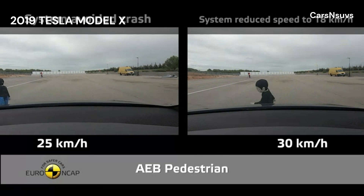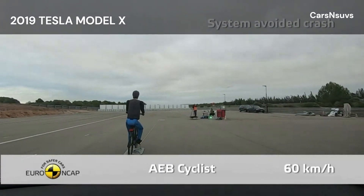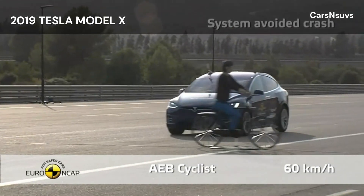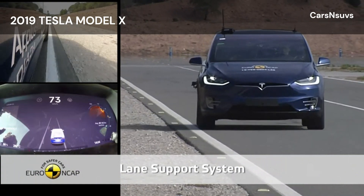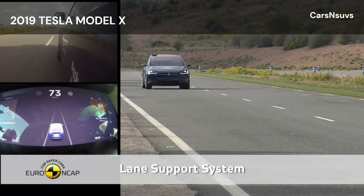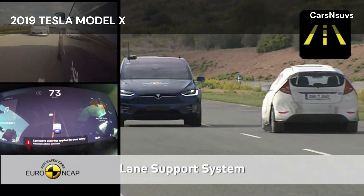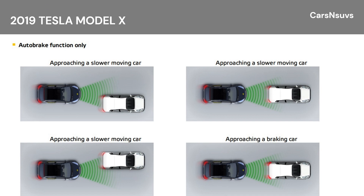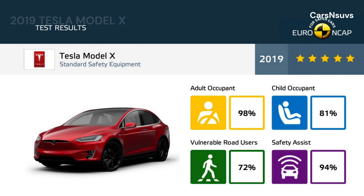In tests of its response to cyclists, the system scored maximum points, with collisions avoided in all test scenarios. The Model X has a seatbelt reminder system for the front and rear seats. The AEB system performed well in tests of its response to other vehicles at highway speeds. A lane support system helps prevent inadvertent drifting out of lane and also intervenes in some more critical situations. A speed assistance system uses a camera and digital mapping to identify the local limit and the driver can choose to allow the car to adjust the speed limiter accordingly. The 2019 Tesla Model X crash test earns 5 stars from EuroNCAP.